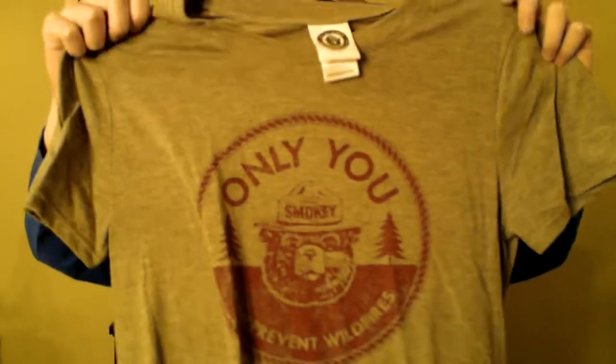The next two both say 'Only you can prevent forest fires' and feature Smokey the Bear. One is just a t-shirt and the other is a little hoodie. If you'd like to see the video where I received these for Christmas, you can check out the video where I go over all my National Park Christmas gifts in the card.